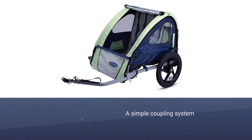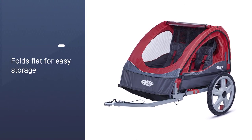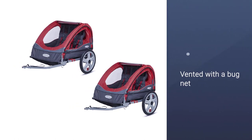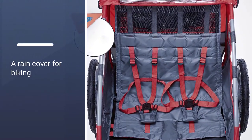The Instep trailer features a simple coupling system that works with most bikes, although some riders have had trouble with wheels that are over 26 inches. This bike trailer also folds flat for easy storage — simply remove the wheels and fold. It is vented with a bug net and a rain cover for biking in inclement weather.